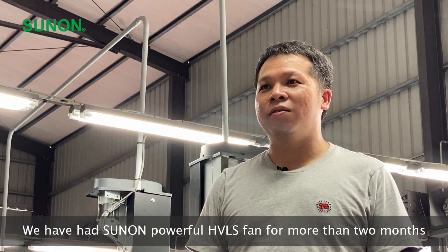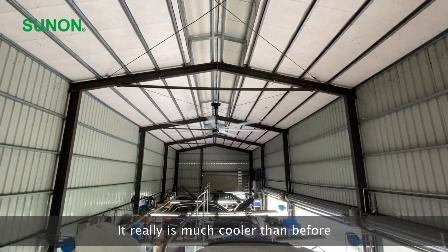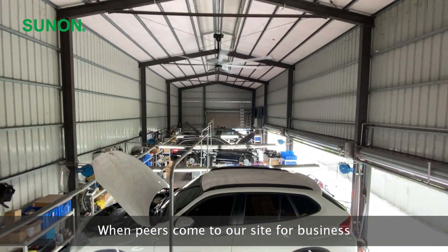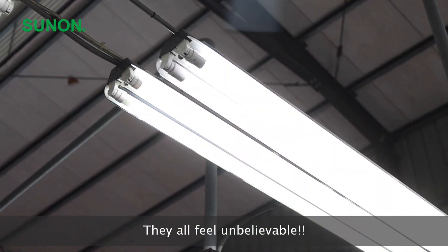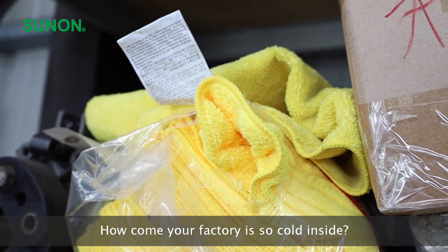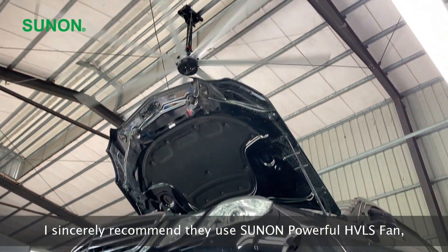We have had the Sunon powerful HVLS fan for more than two months. It really is much cooler than before. When peers come to our site for business, they all feel unbelievable — how come your factory is so cold inside? I sincerely recommend they use the Sunon powerful HVLS fan.